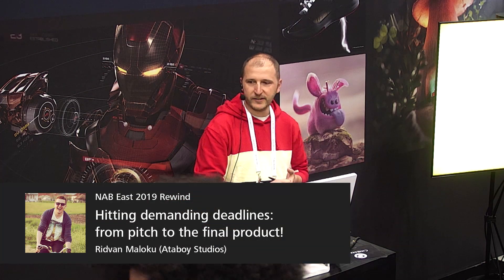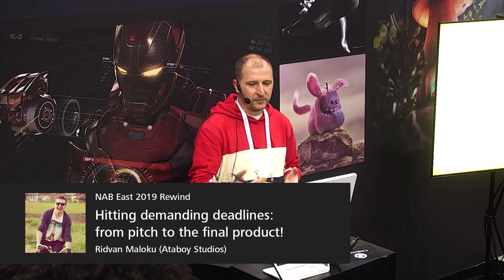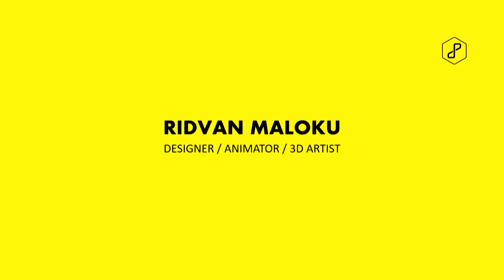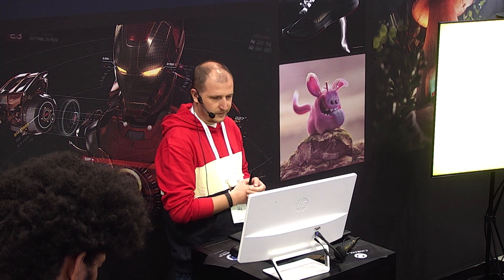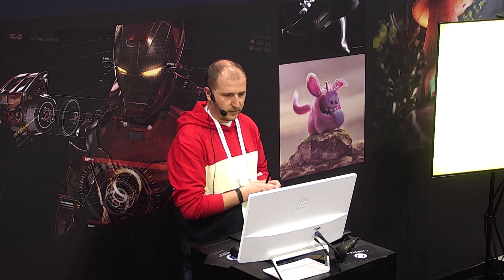Thanks everyone for being here. My name is Rydvan Malyoko, I go on internet by Plastic Pistols. I'm a self-taught motion designer and 3D artist and I've been in this industry for more than 15 years. I was born and raised in Kosovo but the last six years I've been living in New York and I work with good people at Attaboy Studios. Let's see my reel and then we dive into my presentation.